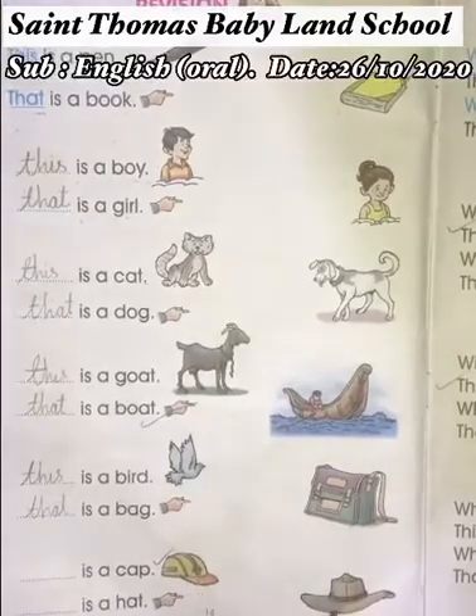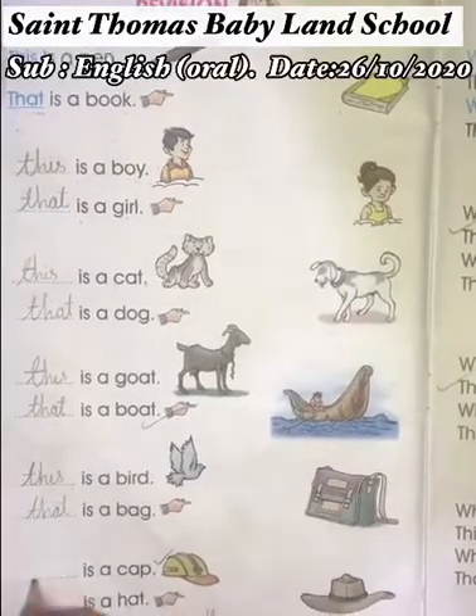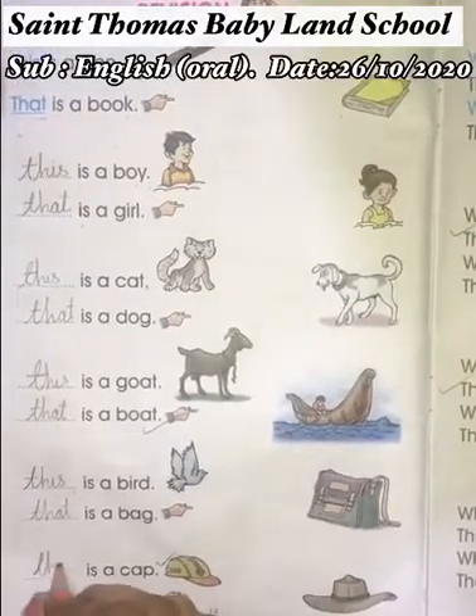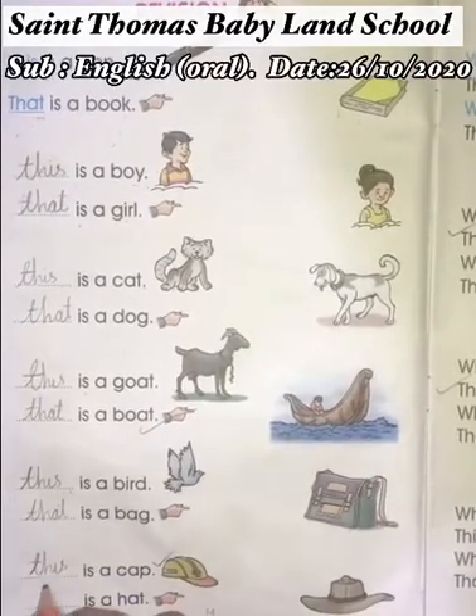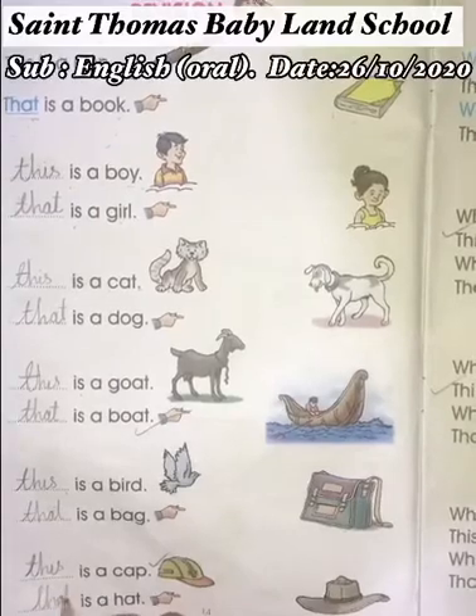Now cap and hat. Cap is near, so we use T-H-I-S — 'This.' And hat is far, so we use T-H-A-T — 'That.'